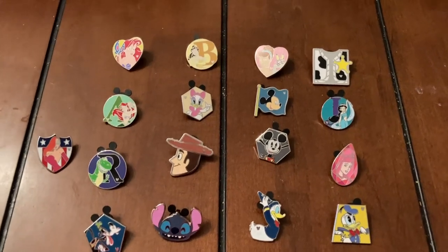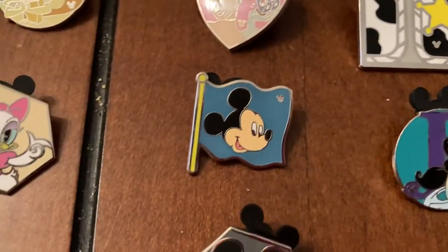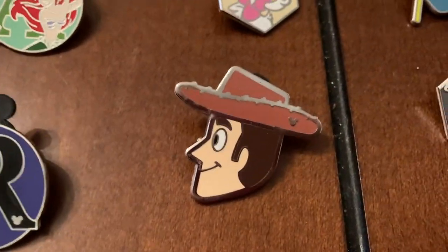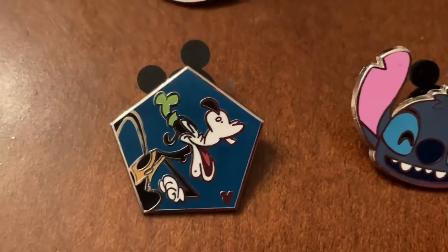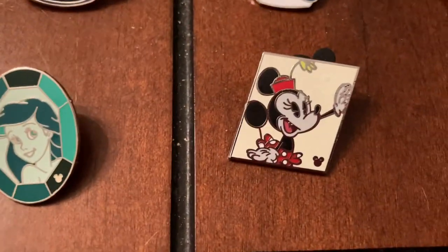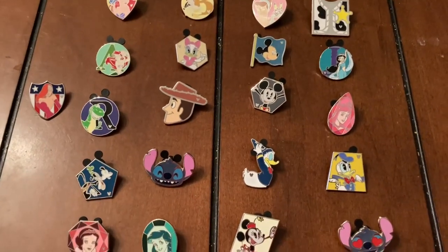I went through some of my Disney pens so I'm going to have these up for auction. We have Ariel, Belle, Cinderella, Woody, Buzz, Jasmine, Mickey, Daisy, Jessica Rabbit, Rex, Woody, Mickey, Aurora, Donald Duck — two Donalds — Stitch, Goofy, Snow White, another Ariel, Minnie Mouse, and another Stitch. I may have more — I'm not sure — but these are the ones picked out so far.